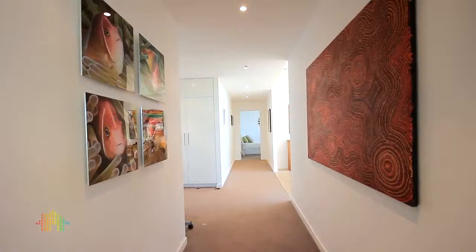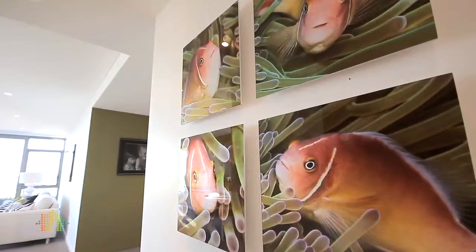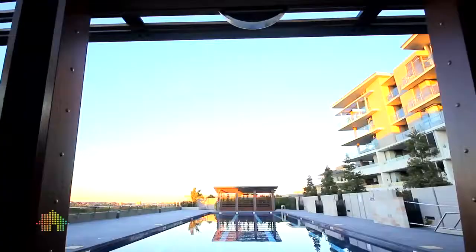This award-winning architecturally designed apartment offers every conceivable convenience, including a 25-metre resort-style, seasonally heated outdoor pool.